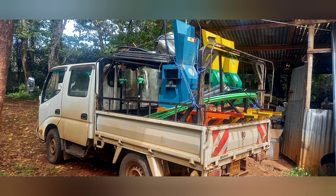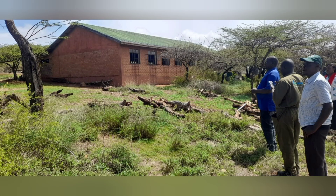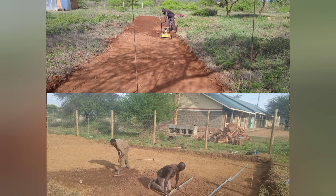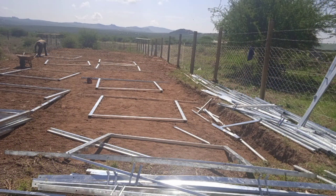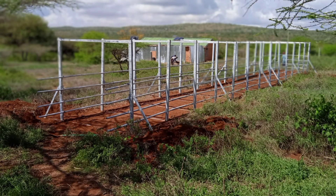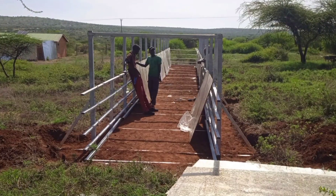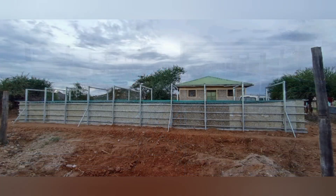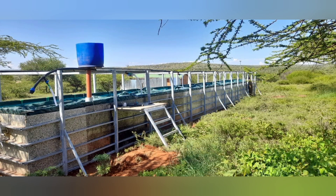The system is delivered to the school, where our team quickly identifies a safe and strategic site. In just a few hours, the T-Rex comes to life. It is modular and fast to deploy, fully above ground. No concrete. No heavy machinery. Just smart design and trained hands.